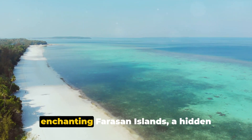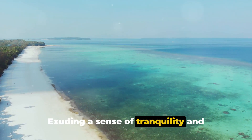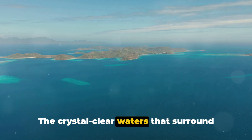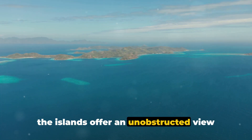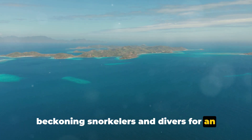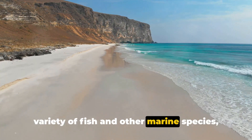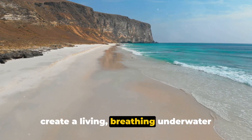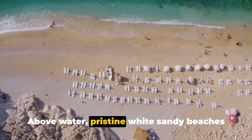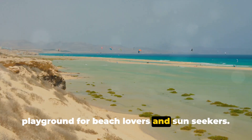From the city, we travel to the enchanting Farasan Islands, a hidden paradise in the Red Sea. Exuding a sense of tranquility and untouched beauty, these islands are a true spectacle. The crystal-clear waters that surround the islands offer an unobstructed view into the vibrant marine life below, beckoning snorkelers and divers for an underwater adventure. Vibrant coral reefs teeming with a variety of fish and other marine species create a living, breathing underwater tapestry that's nothing short of mesmerizing. Above water, pristine white sandy beaches stretch out, providing a perfect playground for beach lovers and sunseekers.